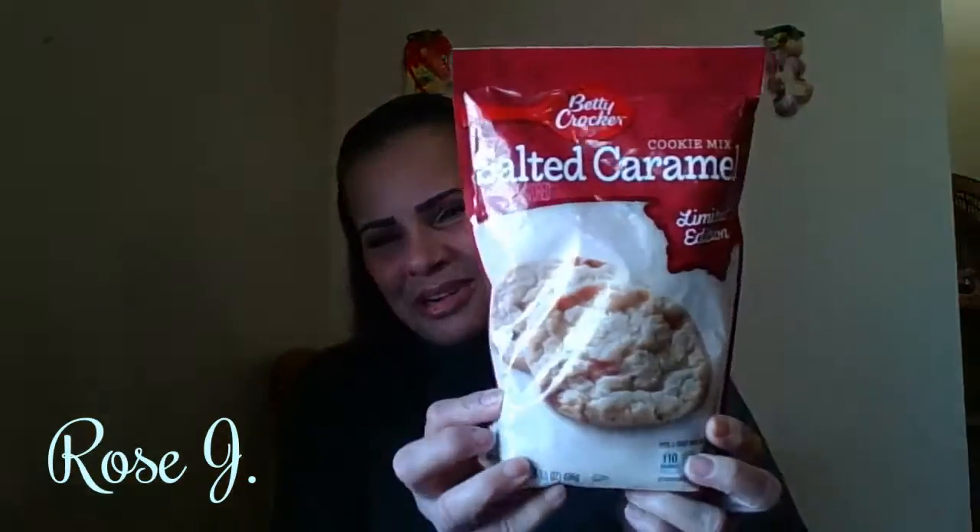Betty Crocker salted caramel cookie mix — he's getting me in trouble! Limited edition, one pound. Oh my goodness, I already know he wants me to make this. We'll see a video on this soon. Not too soon, my goodness gracious.